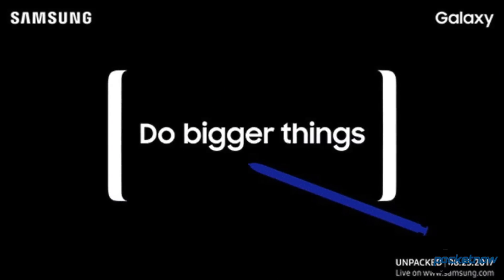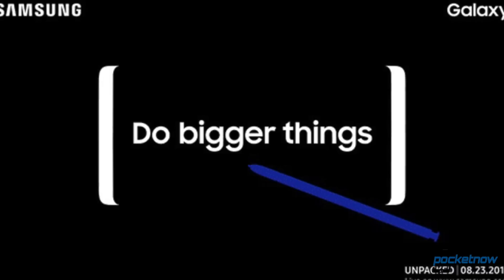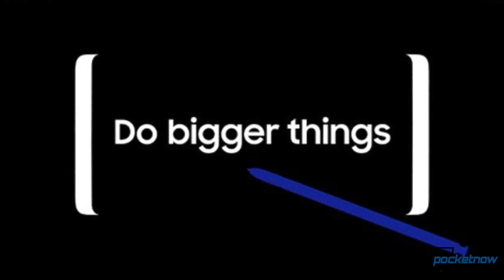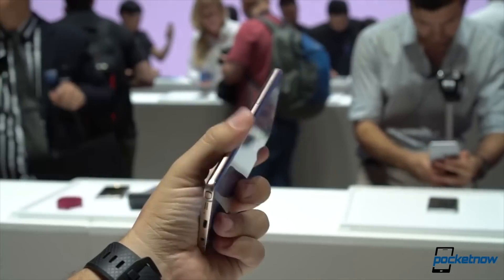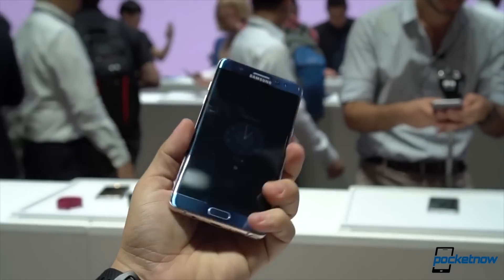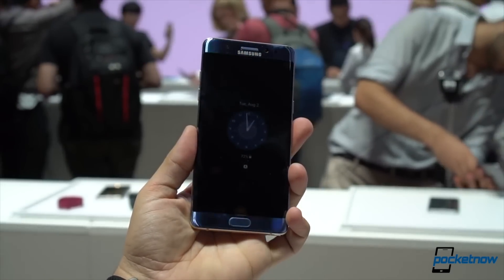Samsung didn't just tell us about its Unpacked event to happen in New York City on August 23rd, but the company was clear — this event is to announce the future Galaxy Note. And after a very explosive time last year, obviously a lot of people have set their eyes on this phone, so it's time to consolidate these rumors. I'm Jaime Rivera with Pocketnow, and let's go through what we expect to get from the Samsung Galaxy Note 8.